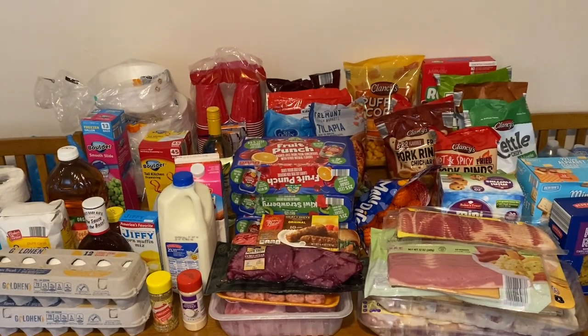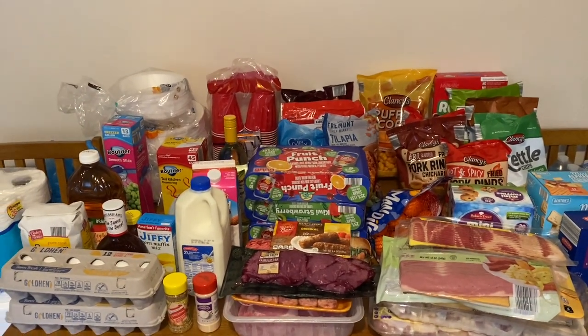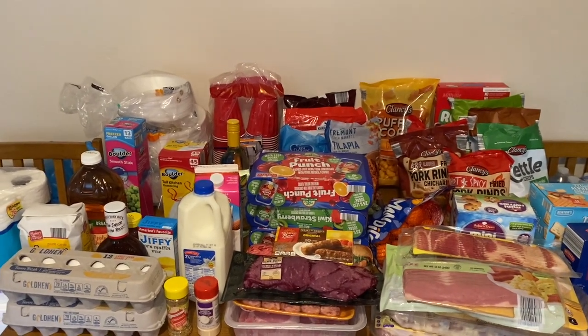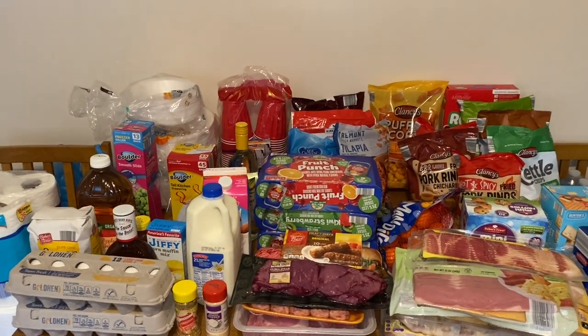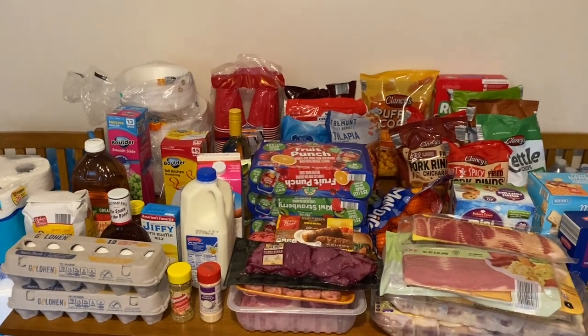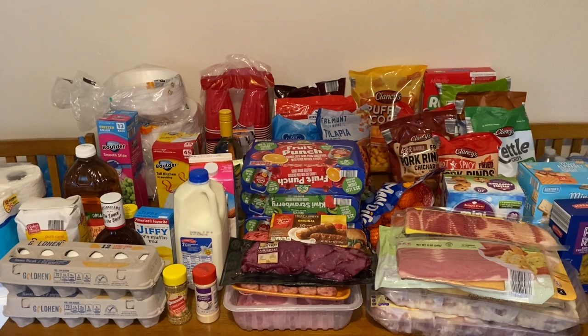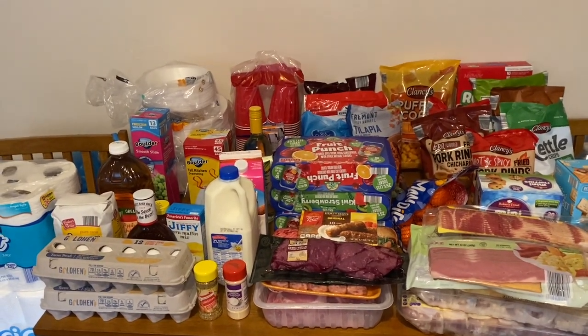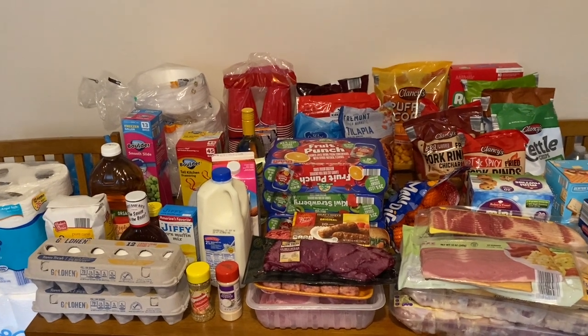Hi beautiful people, welcome back to my channel. If you've been here before, welcome back; if you're new here, welcome. Hi to all my new subbies, and happy Vlogtober! This is a huge Aldi haul — my one big haul for the month. I'll have to go back to the store for a few things, but this is my main grocery haul for the month. Let's get into this video.